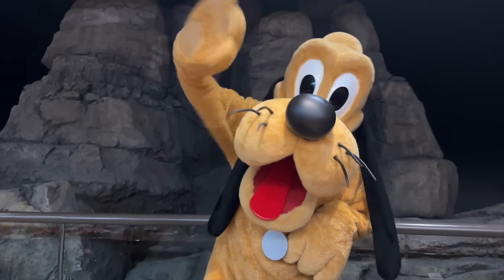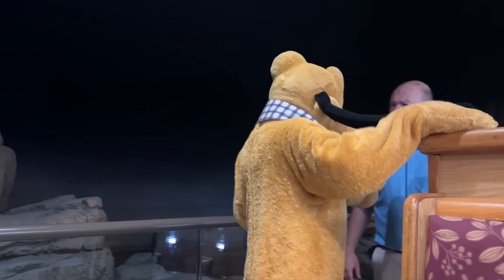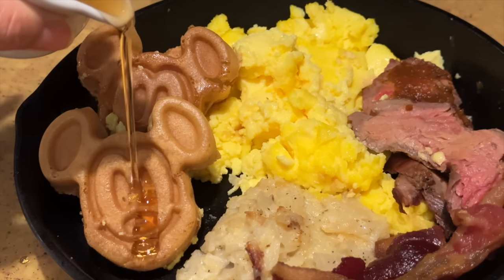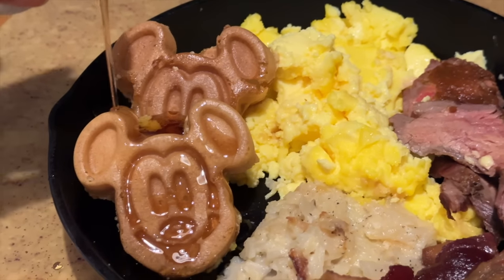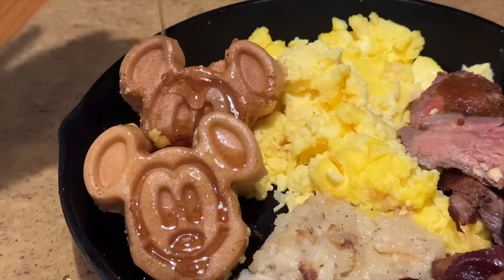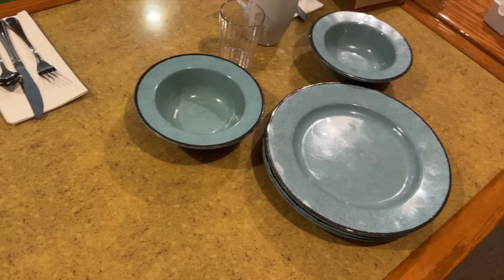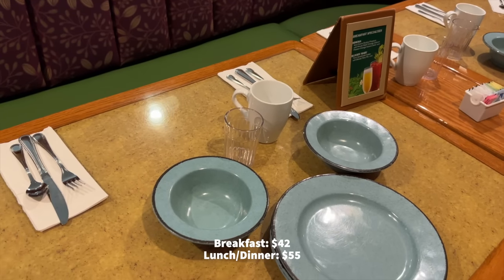Thanks to the circular shape of the restaurant and how small it is, it's easier for the characters to do their rounds multiple times. Reason four: breakfast recently returned here back in June, so if you want to meet these characters while dining on cinnamon breakfast loaf, smoked bacon, fruit, eggs, and Mickey-shaped waffles, you can eat here for cheaper — $42 per adult versus the $55 you'll shell out for lunch and dinner.